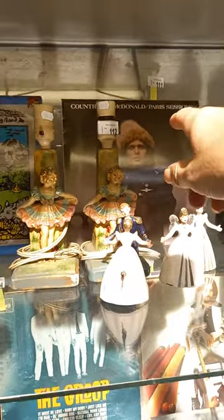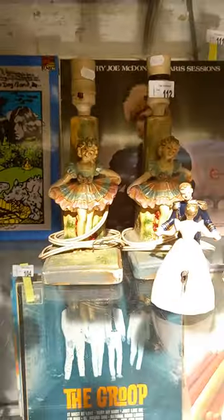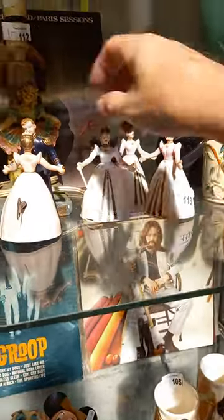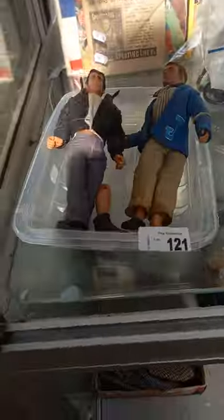Pretty cool little plastic Mammy salt and peppers with the cool little chef bobblehead. Two more records - Bonzo Dog Band and Country Joe. A couple of nice little plasterware lamps, some little wind-up dancers, little mixed group lot.